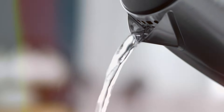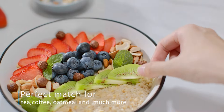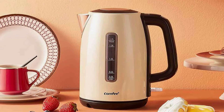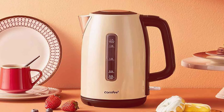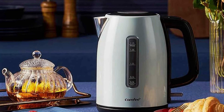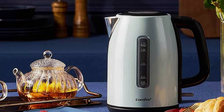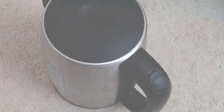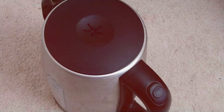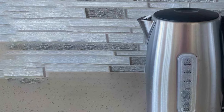Designed with user convenience in mind, it features a 360-degree swivel base for easy placement and effortless pouring. The ergonomic handle stays cool to the touch, providing comfortable handling, while the built-in water level indicator lets you monitor water levels with ease. Built to last, the CMFEE Electric Kettle is constructed from high-quality stainless steel, ensuring long-term durability and reliable performance. Plus, with its auto-shut-off and boil-dry protection features, you can enjoy peace of mind knowing your kettle is safe to use. Whether you're a tea enthusiast or a coffee connoisseur, this kettle is sure to become your go-to appliance for all your hot beverage needs. Order yours today and discover the difference.